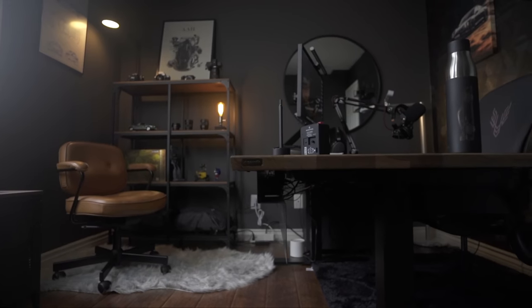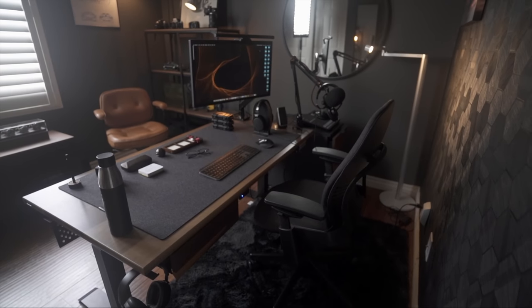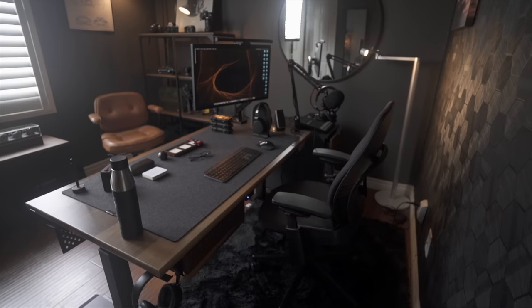Welcome to my new slash old home office, redesigned to better suit my needs as a content creator. Since this is technically a bedroom that has been converted into a home office space, it's not really big. So I had to come up with ways to make it seem like it's actually bigger than what it is.